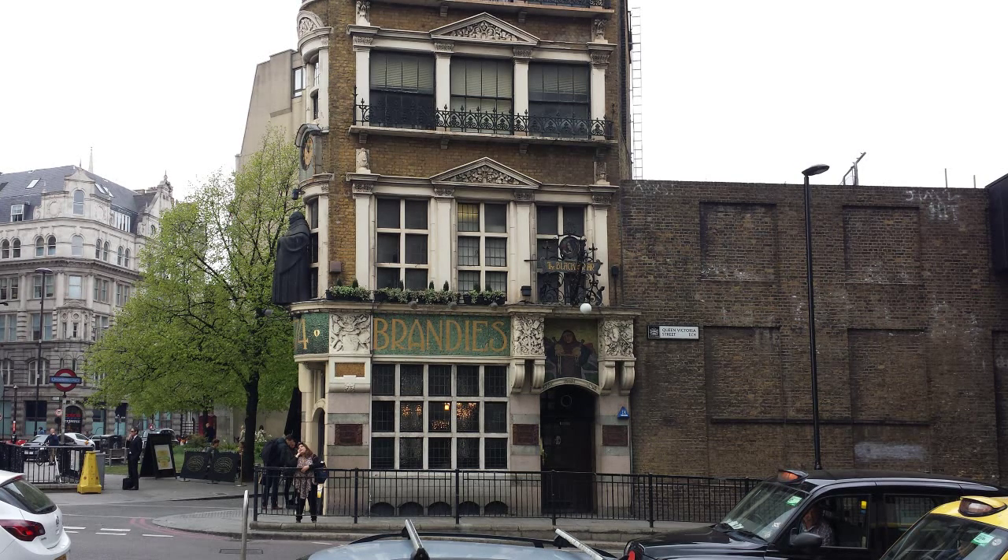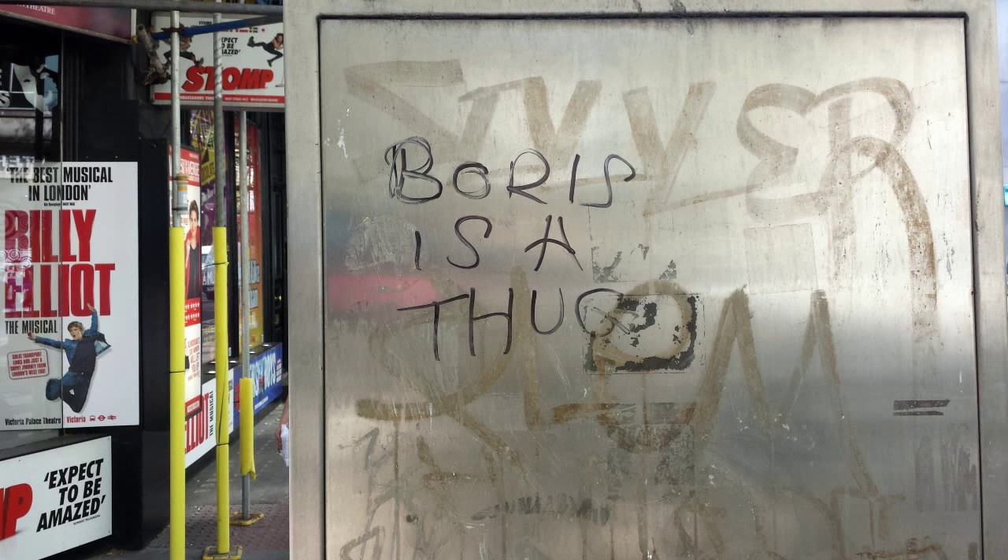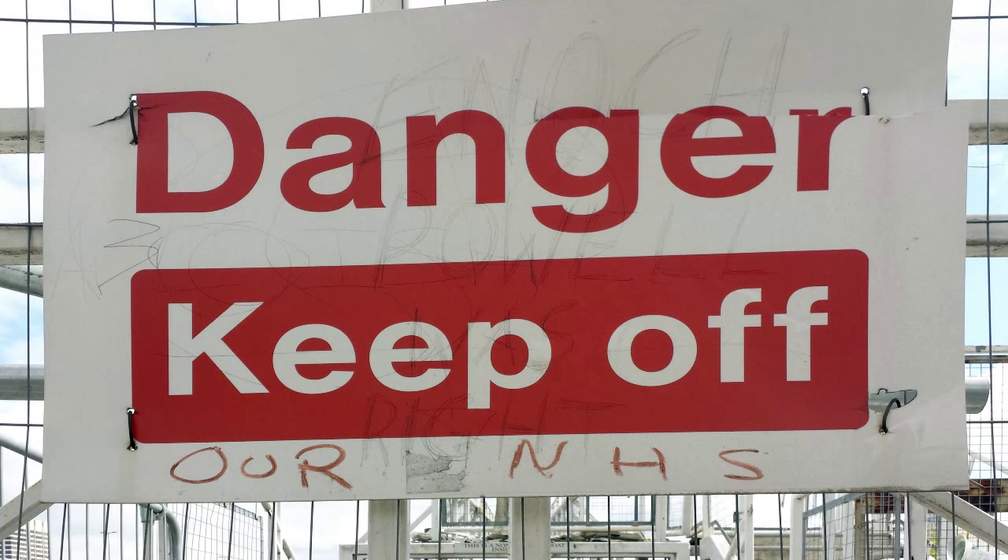If that description doesn't tempt you to visit the Blackfriar next time you're in London, Tarquin says you have no soul, vote Tory and are stupid enough to believe man has walked on the moon. My next trip to London will definitely include a drink in the Blackfriar. I'll leave you with these two pieces of social comment encountered in London last week, April 2015 — the first was on Shaftesbury Avenue, and the second on Victoria Embankment.